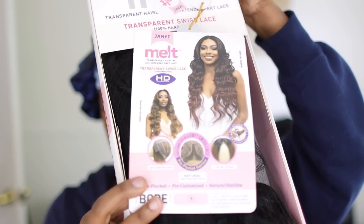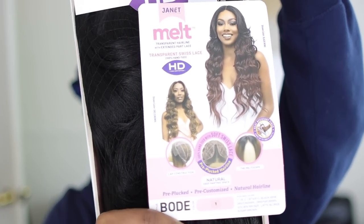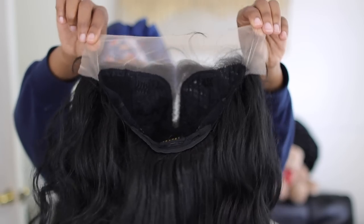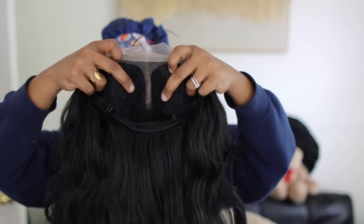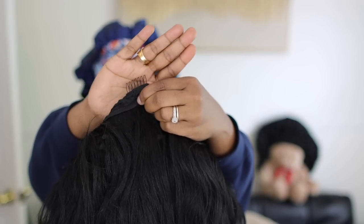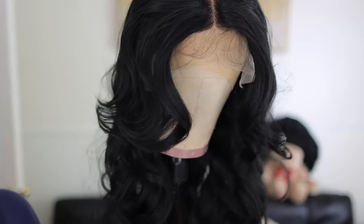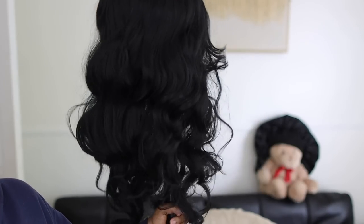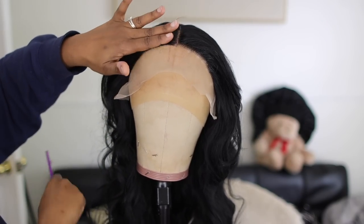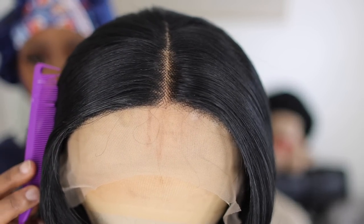Alright, this first wig is an extended part lace front wig in color 1B — the price will vary depending on the color. It has Swiss lace, an adjustable strap, and three combs. They say you can curl and straighten it but don't go above 380 degrees. I like to use a wax stick to get those baby hairs in line so I can really see what I'm working with on that hairline, because my part has to be part-tabulous.